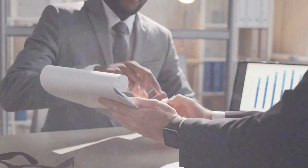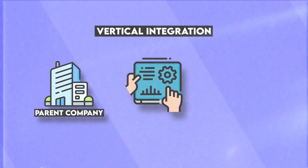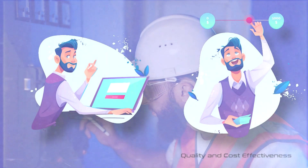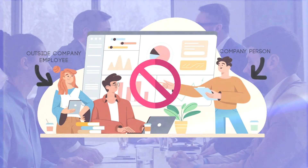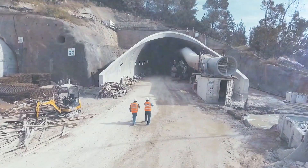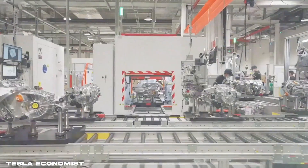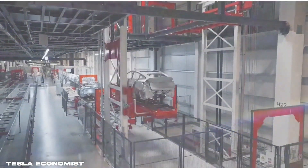Vertical integration saves the company the embarrassment of outsourcing to a third party, because the end product is often not in line with the original company's requirements. With vertical integration, the parent company exercises full control over the production process and, by extension, tighter control over quality and cost-effectiveness. By not delegating the task to an outside company, the company can save a lot of precious resources. Gigafactories under Tesla have mastered vertical integration.